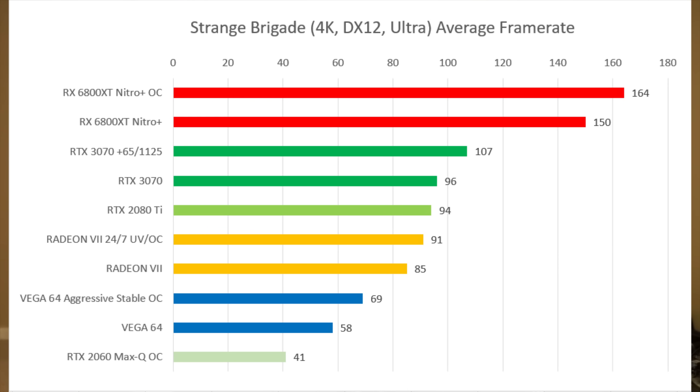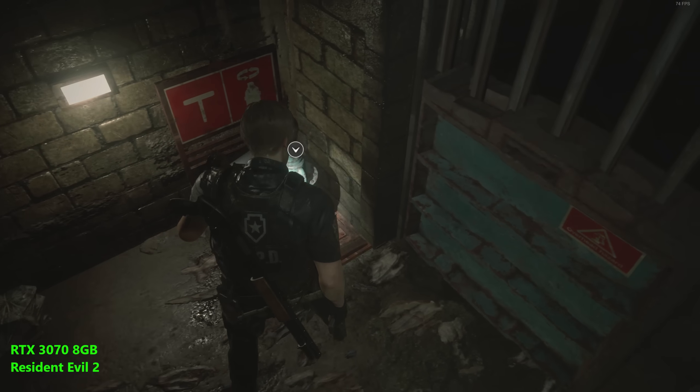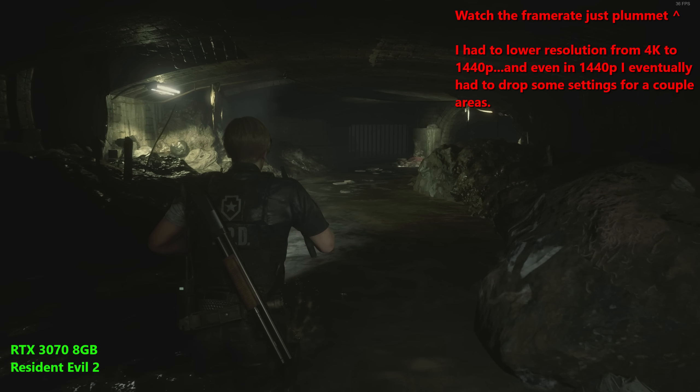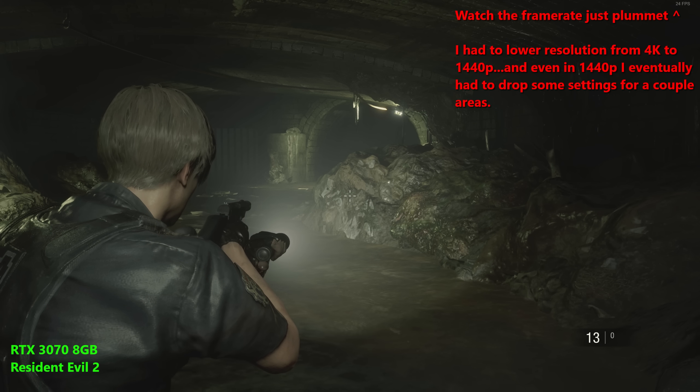Some people would say this isn't really a 3070 competitor — I would disagree. This is 100% a 3070 competitor. It's clear AMD was going to charge somewhere between $380 to $430 for this and probably clock it a little lower, making it more of a 200-watt card.